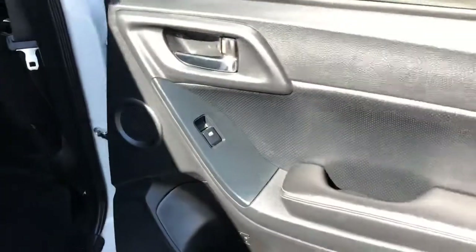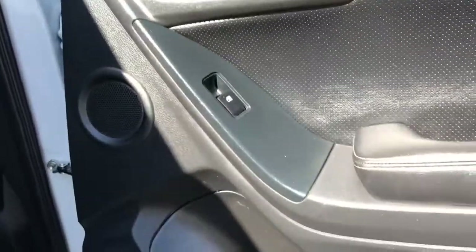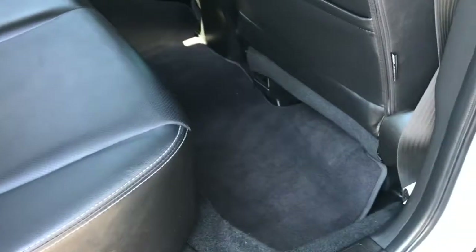In the back you've got power windows and the premium sound system with two speakers in the rear doors. There are cup holders and genuine Subaru floor mats in great condition.